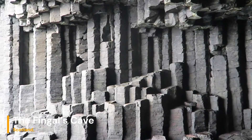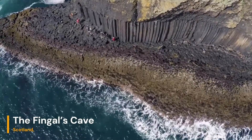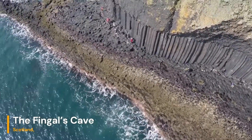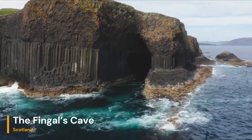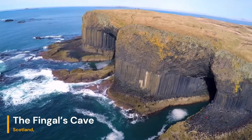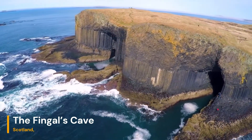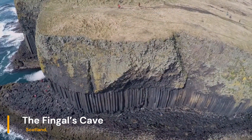As we conclude our exploration of Thingol's Cave, it's clear that this remarkable geological wonder is a testament to the creative forces of nature. From its hexagonal columns to its mythic allure, this cave serves as a bridge between the scientific world and the realms of imagination. Join us next time as we continue our journey to uncover more of Earth's geological treasures.